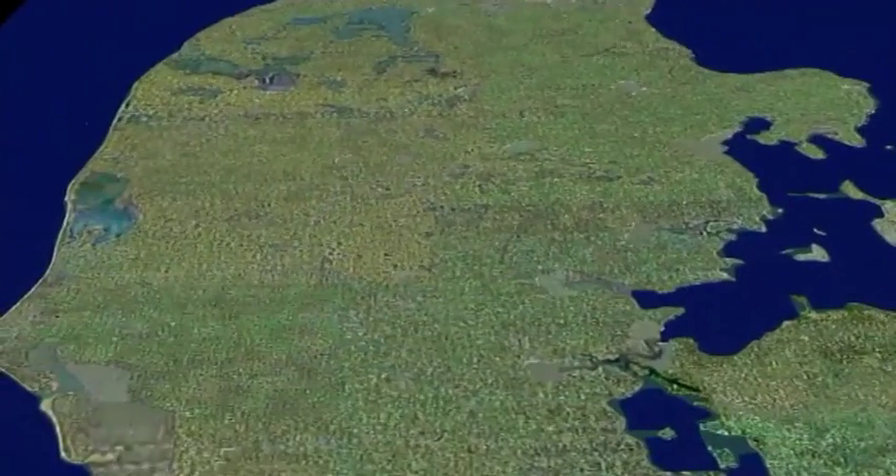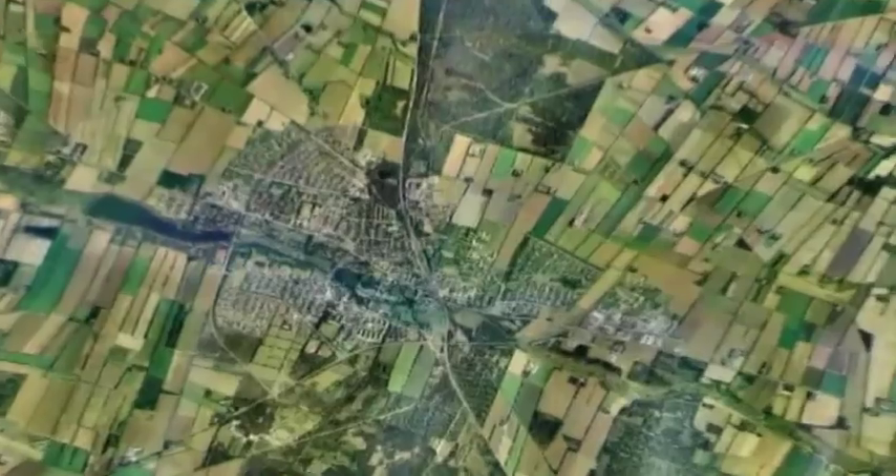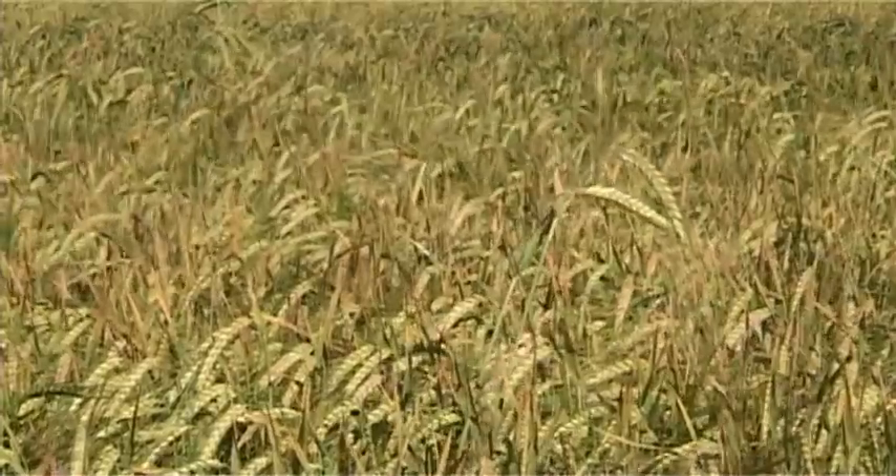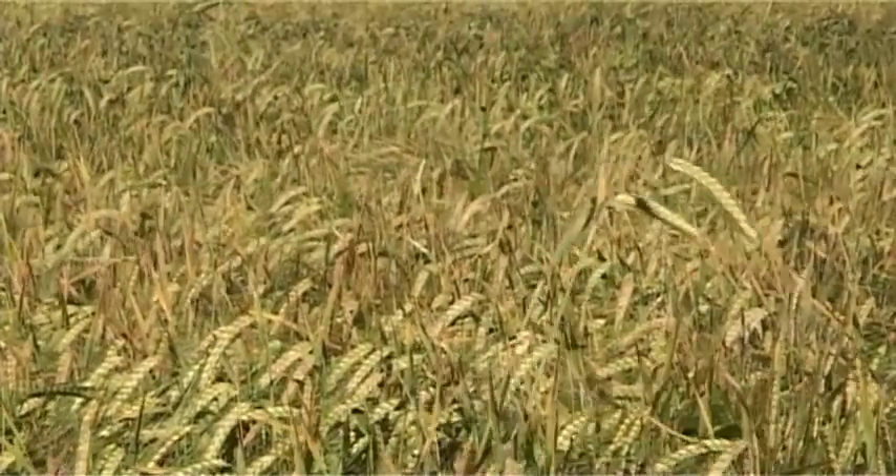Denmark consists of hundreds of islands of different sizes. Grinstead is located on the peninsula of Jutland. A large part of the Grinstead area is farmland producing potatoes, corn, cattle fodder, milk and pig production.